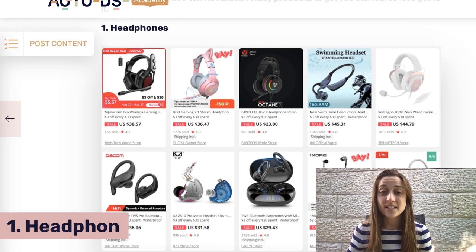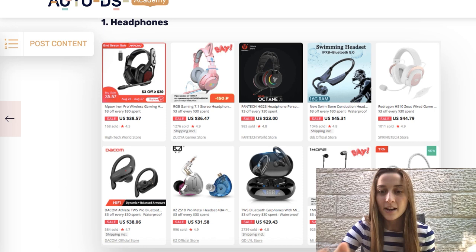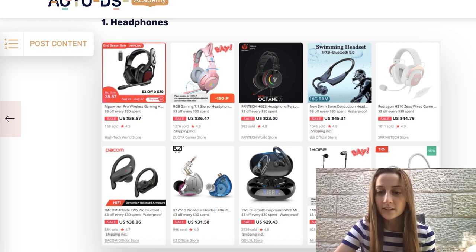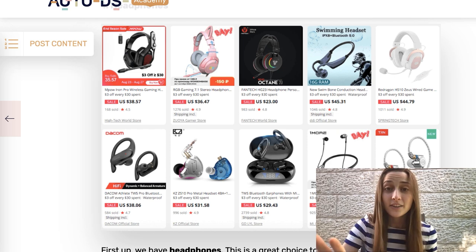Our first product on the list is headphones. This is an evergreen product — you can leave them in your stores after Black Friday as well because people are buying these all year round. You have a bunch of different headphone types: earbuds, bigger clunkier headphones, Bluetooth headphones without a wire, different colors, some that are more girly, some that are more for children. Definitely list a bunch of variations and see how the market works for you. I would recommend listing 20 or more in your store and testing the market to see what really works for you.